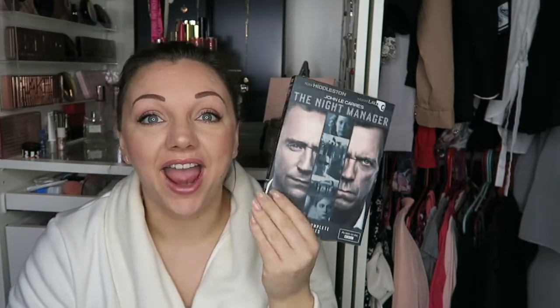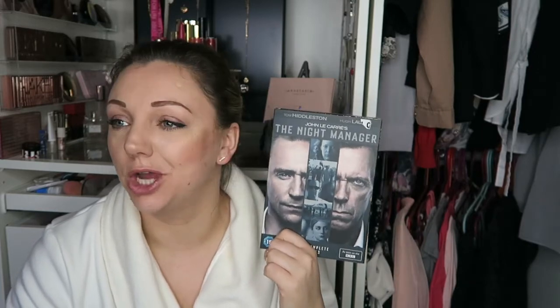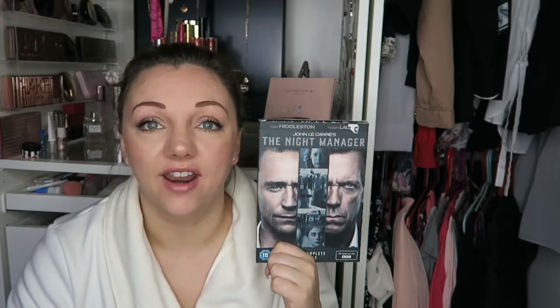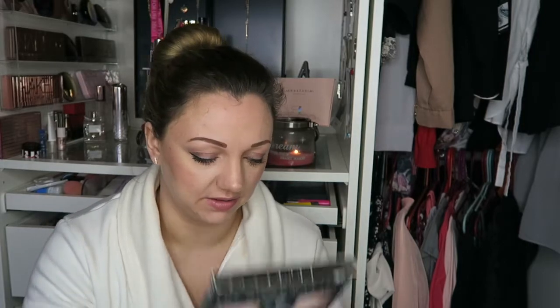There's no particular order to these and I'm not going to talk too much about each item because I like to keep my videos quite short. The Night Manager — I have wanted to watch this forever and I cannot wait for next week when my child's at school. I'm going to have a day off, sit down, and put this on. It runs for five hours and 44 minutes — binge day with Tom Hiddleston!